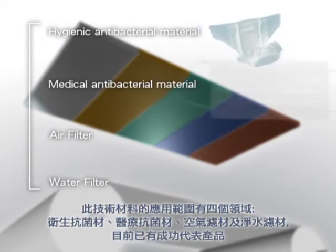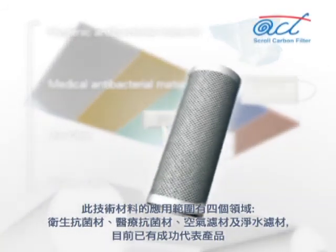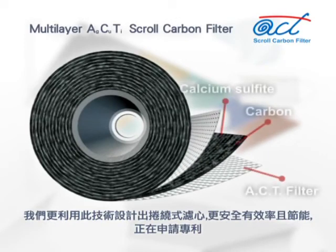There are successful representative products in the market already. We have taken this technology and developed the scroll carbon filter, which is safer, more efficient, and saves energy. Global patent pending.